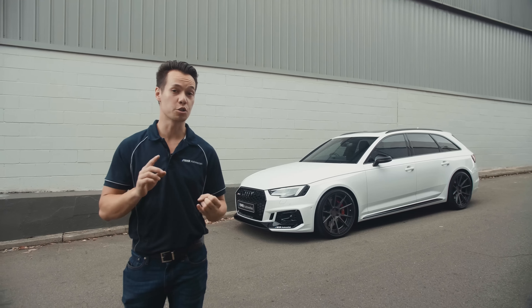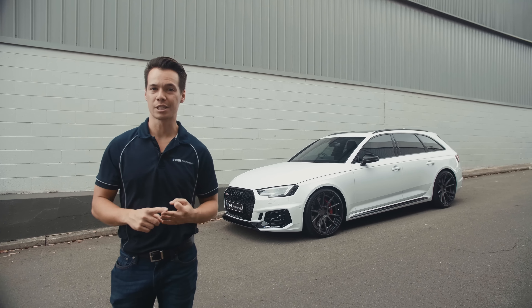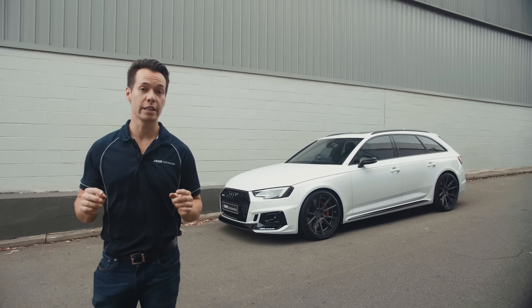Here we have the finished product: we've got the 20 inch two-piece BC Forged wheels, the KW height adjustable springs, and the Remus cat-back exhaust. Definitely let us know what you think of this build in the comments below, and what you think we should feature for our next project.